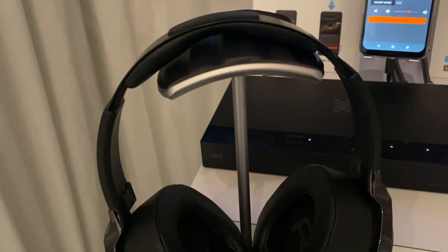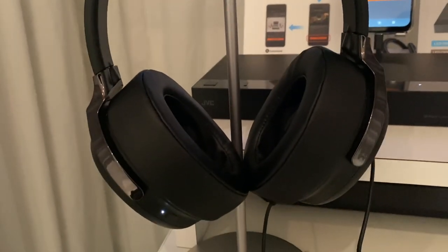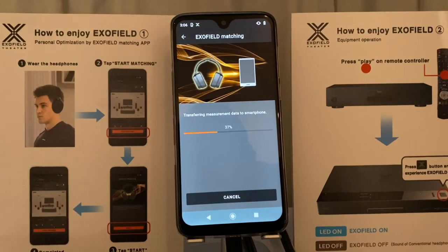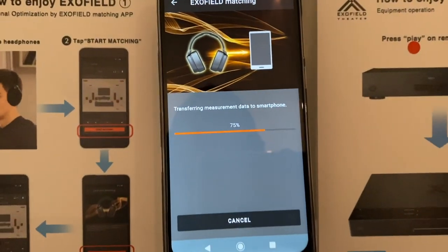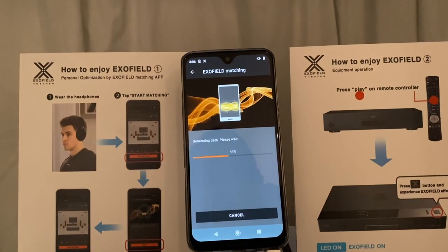This technology is made up of three components: JVC headphones with a special digital processor, the ExoField processor box, plus a companion mobile app. Using microphones built into the headphones and the dedicated app, users will measure the acoustic characteristics of the listening room, speakers, and the listener's own ears and face.